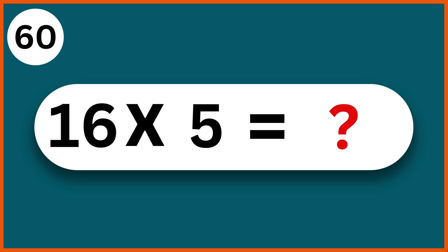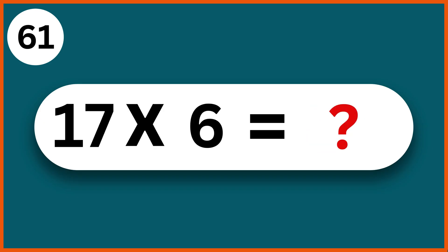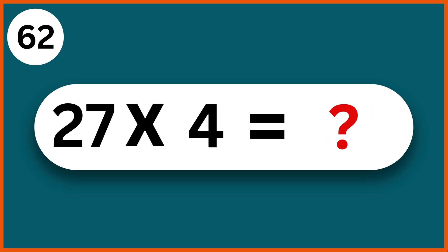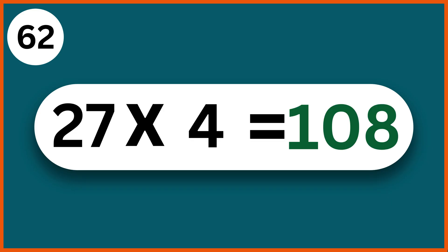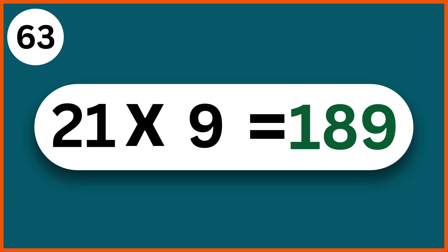16 times 5: 80. 17 times 6: 102. 27 times 4: 108. 21 times 9: 189.